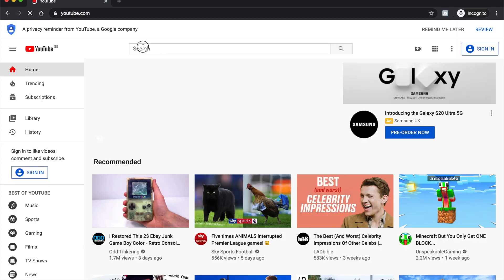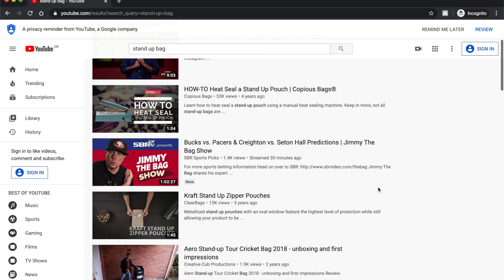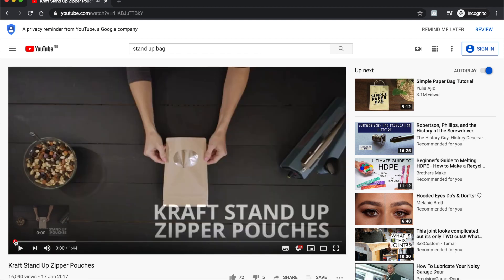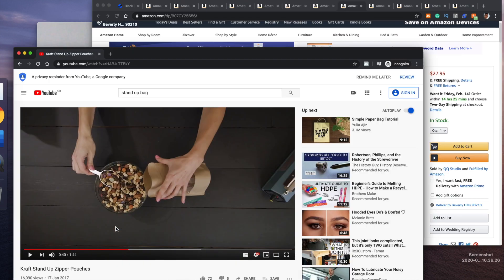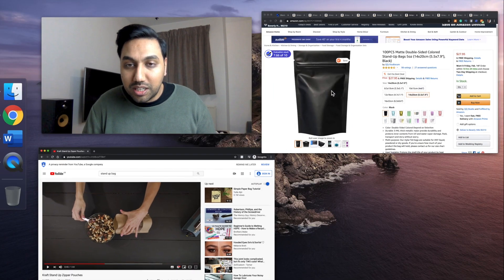I searched 'stand up bag' on YouTube and found craft stand-up zipper pouches. I can already see mixed nuts — so people probably use this for mixed nuts. Look, she's using a scoop to fill the bag. How useful would it be to sell this product with that scoop? This is brilliant. And look at the product listing — there's no window in the bag, but the YouTube video shows one with a window.